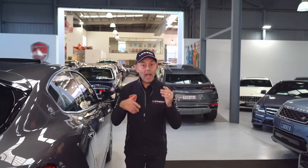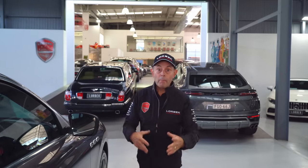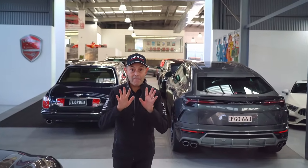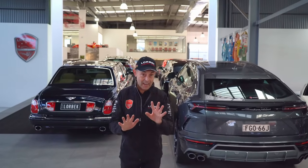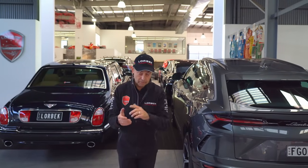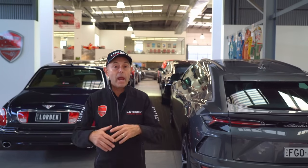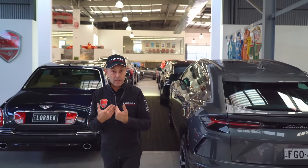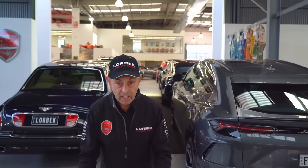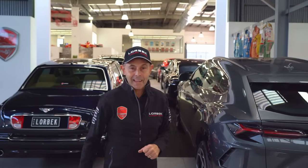So there you have it — eight of the very special cars that have arrived at Lorbeck Luxury Cars this week. But there's more to come next week. We've got five fantastic cars that have just been bought — you'll see them uploaded at Lorbeck Luxury Cars listings early next week. If there's anything you've seen on today's Friday Drive or any car you'd like to discuss with our team, feel free to call us. We hope you have a fantastic weekend and, as always, we'll see you next week. Thank you very much.